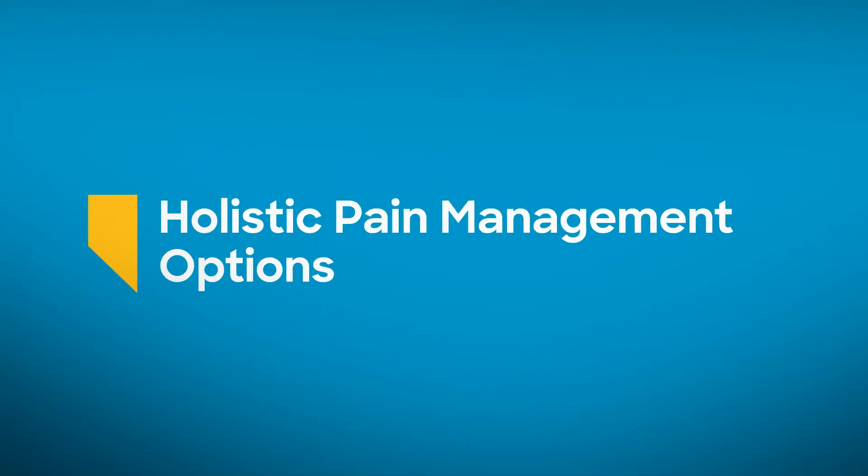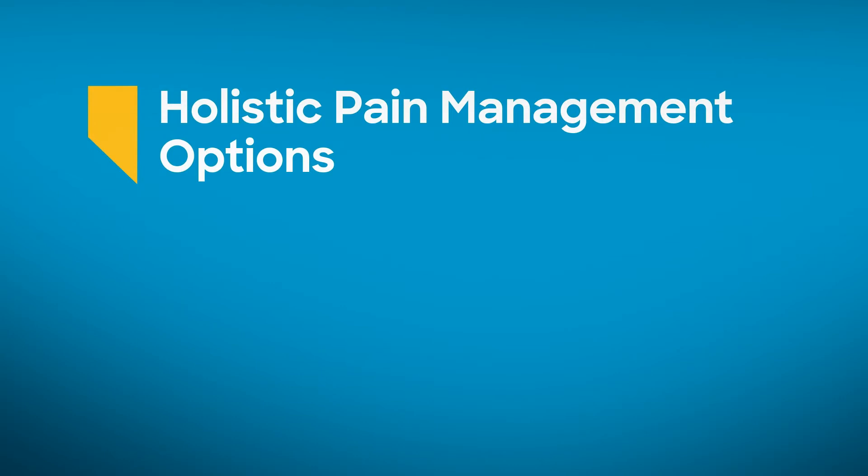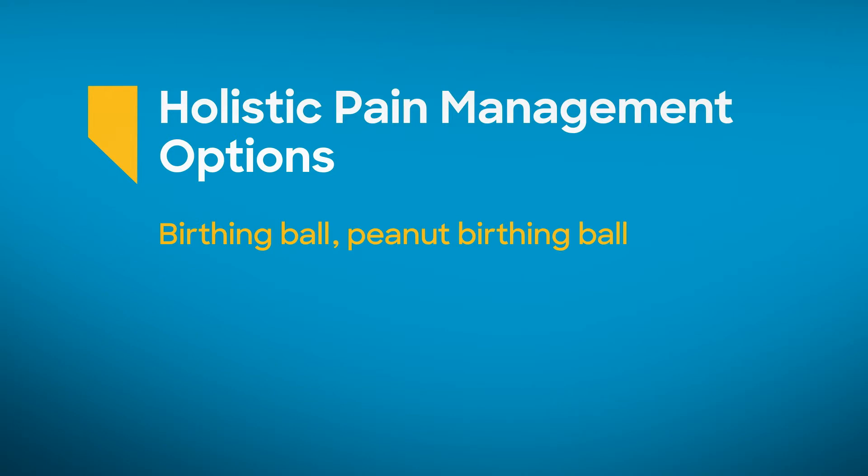Let's first talk about some holistic options that do not include any medicine. Here at Baylor Scott & White, we welcome you to come in with a birthing ball, a peanut birthing ball, or other options for a natural unmedicated vaginal delivery. Some patients opt to use a doula during their birthing experience. Doulas are a great liaison between the patient and their obstetric providers and nurses. They can help communicate management plans as well as pain management options.